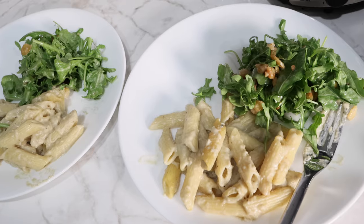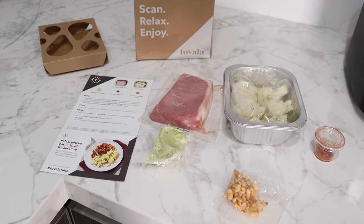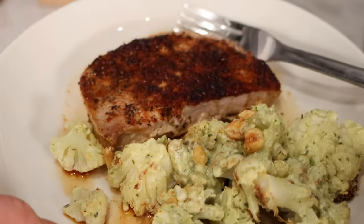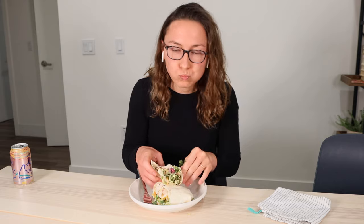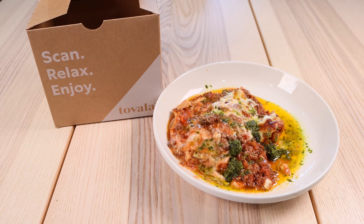The sage alfredo pasta was 630 calories — another one I split with my husband. It was solid but not quite as good, I gave it a 6/10. The coffee rubbed pork was only 390 calories — though watch out for extra add-on calories not counted — and it was super good, an 8/10. The cauliflower was really good and the pork was great, definitely better than anything I would have cooked myself. The bacon cheddar ranch chicken wrap was 860 calories and I gave it about a 7.5/10.